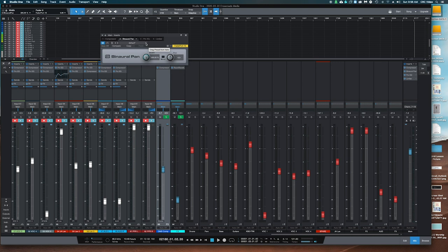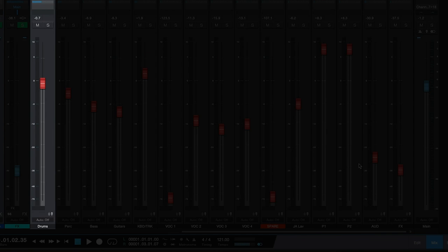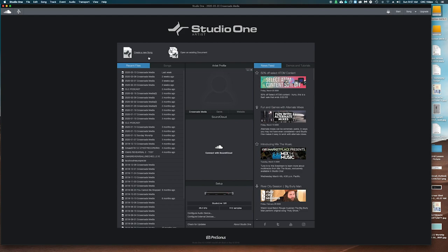Once all of the channels were set up, we assigned each channel group its own VCA for a total of 15, including stereo audience mics and effects. We placed them in a logical fashion, starting with drums — with the bus compression included — then percussion, bass, guitars, keys and tracks, live vocals, three-pastor mics, stereo audience, and ending with effects. We saved it all as a Studio One template so that a volunteer can easily start a new session every single time.